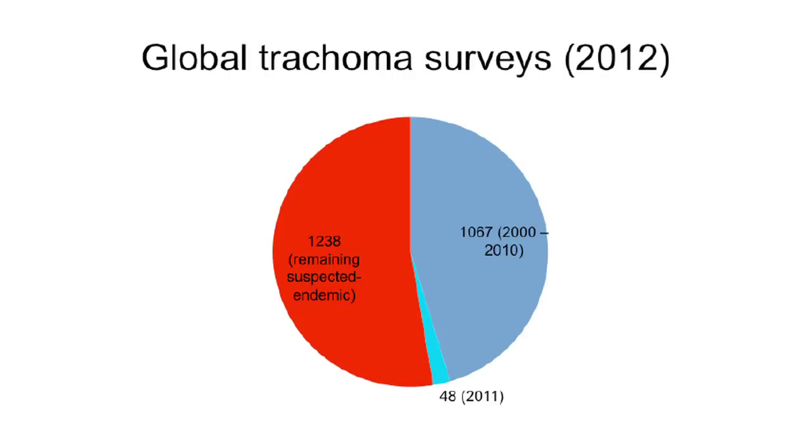Between 2000 and 2010, about 1,067 districts had been surveyed for trachoma, with another 48 done in 2011. At that rate, completing the baseline trachoma map would take until 2037 — yet the World Health Assembly has set a target of elimination as a public health problem by 2020. There was quite a lot of work that needed to be done very quickly.